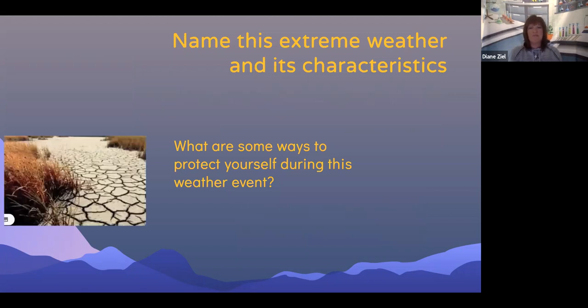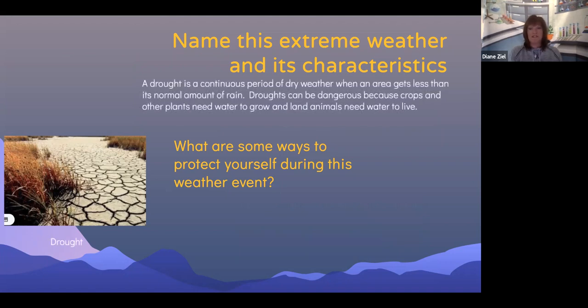Can you name this final extreme weather condition and its characteristics? This is an example of a drought. A drought is a continuous period of dry weather where an area gets less than its normal amount of rain. Droughts can be dangerous because crops and other plants need water to grow and land animals need water to live.